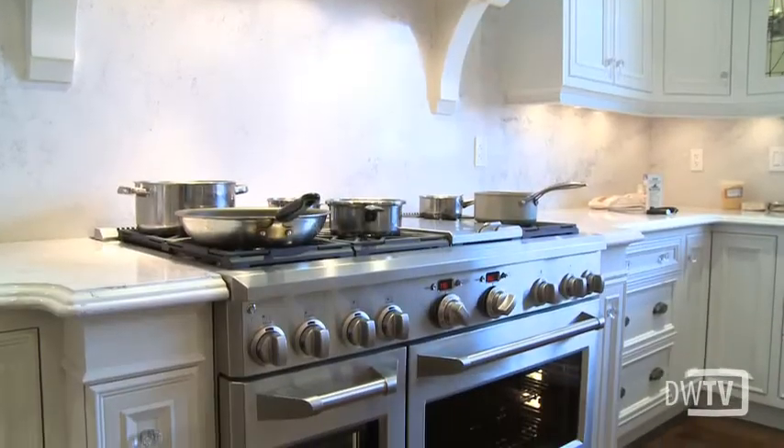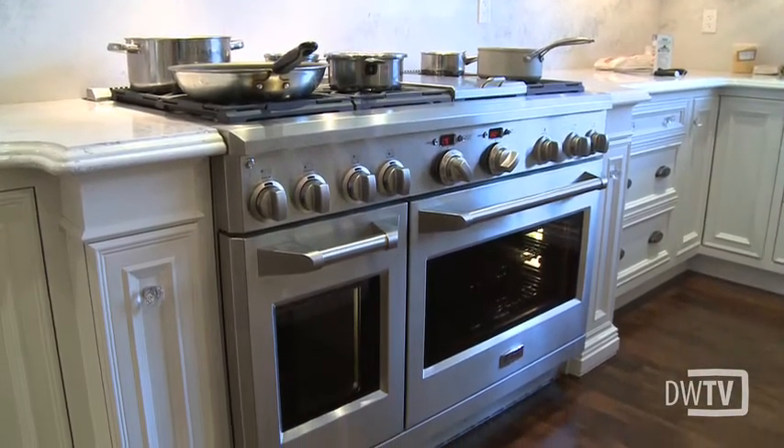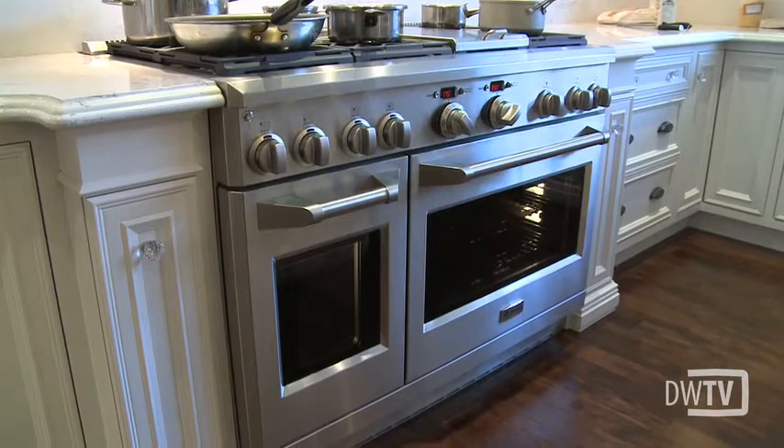Going back to the oven and the stove, you mentioned that there's a warming oven. That's correct. The stove has a main compartment where you can cook your meats and vegetables, and off to the side there's a warming portion where you can hold food so that you can still entertain your guests rather than staying busy cooking.